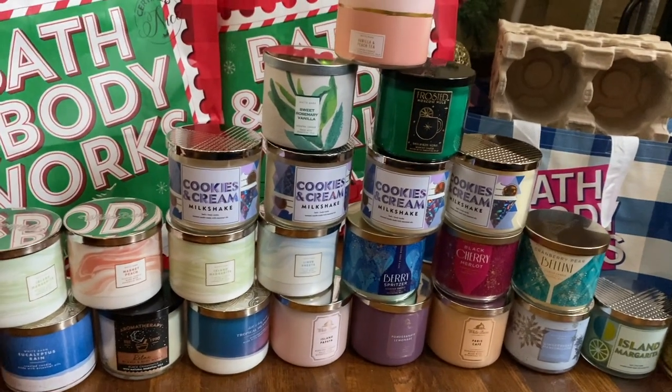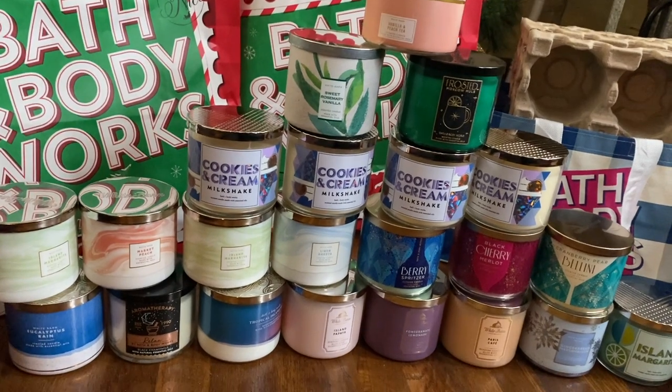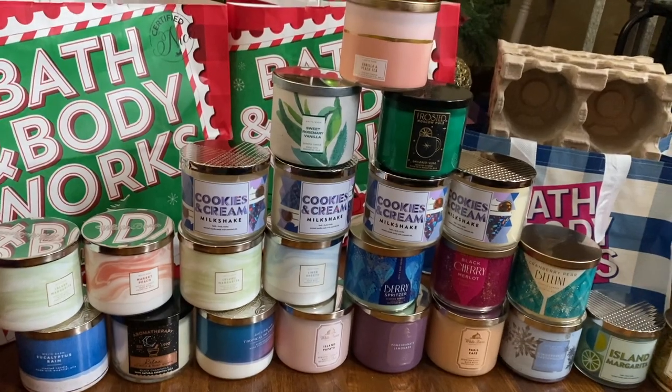Thank you so much for watching my Candle Day haul video. Let me know in the comments what you were able to get — did you go early, did you go on Friday? I'm so interested to see what everyone got. Thank you and have a nice day!